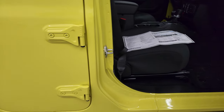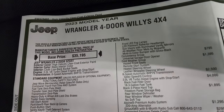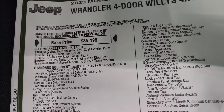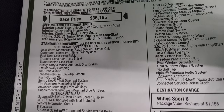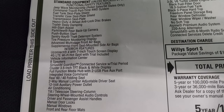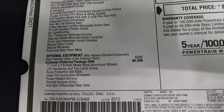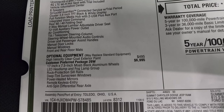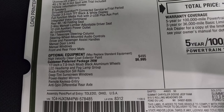Here's the original window sticker — feel free to pause this at any time. You can see 2023 Wrangler four-door Willis 4x4, in high-velocity clear coat, black interior, 3-liter V6 diesel engine, 8-speed automatic. Everything on your left side is your standard equipment. The optional equipment includes the high-velocity clear coat at $495, and the customer preferred package — the 26W package — at $6,995. That is the Willis Edition.